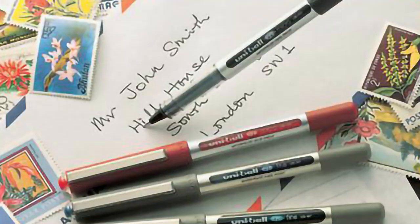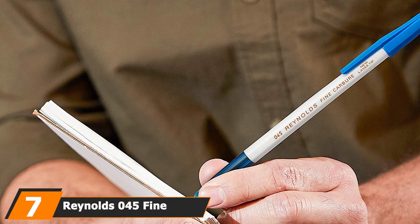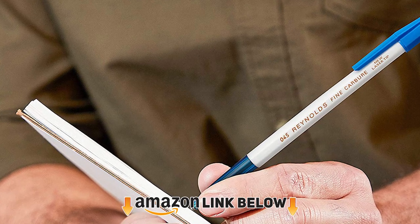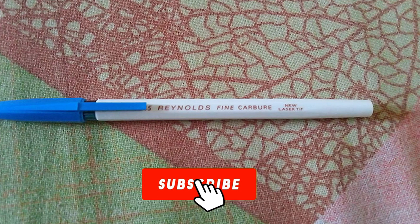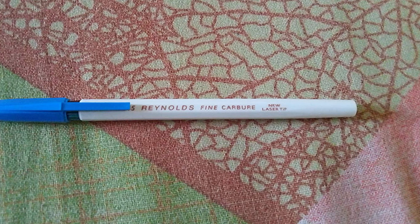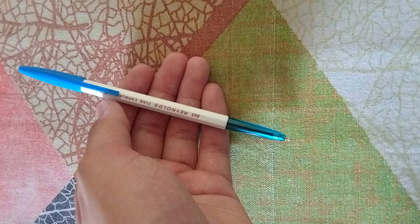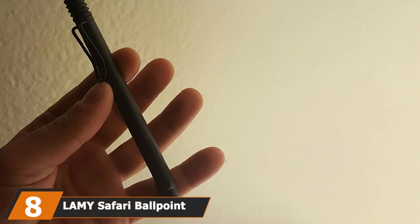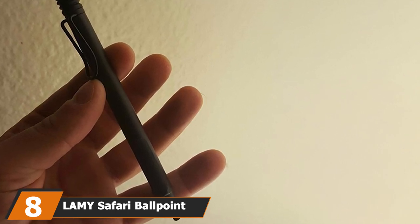Moving on to number seven: the Reynolds 45 Fine Carbide Ballpoint Blue Pen. If you want a simple and good quality pen for your exam, this pen is a great choice. It has a very good customer rating, and those who have used this pen before felt it was an exceptional writing experience.